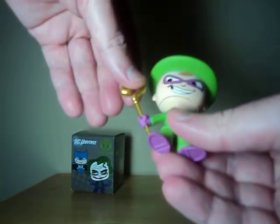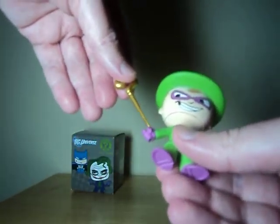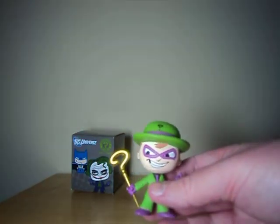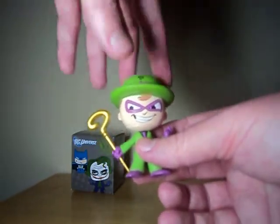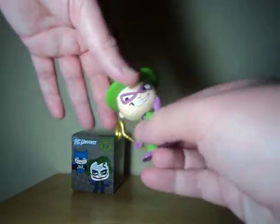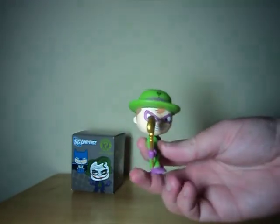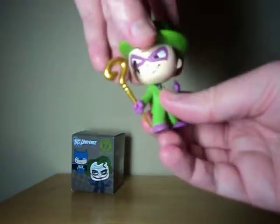The little Riddler cane here is removable. Of course, he'd look weird posed without it. I think they probably did this just because it might break in the box since it's a little bit more brittle. He does feature some head movement, so you can sort of have him beckoning towards you, or he can be posed with his staff, which is really cool.